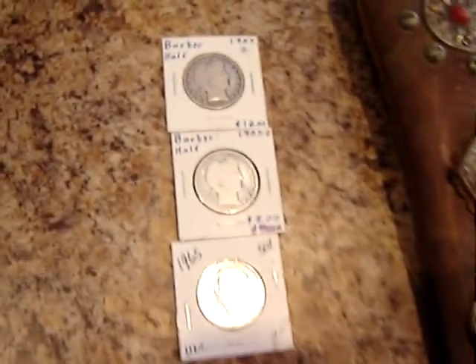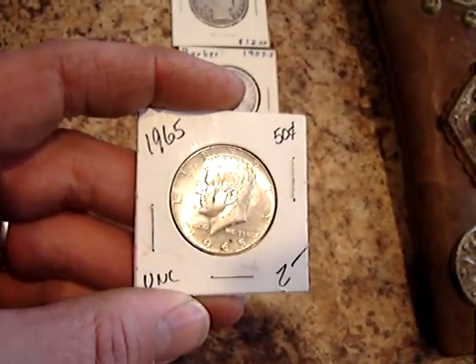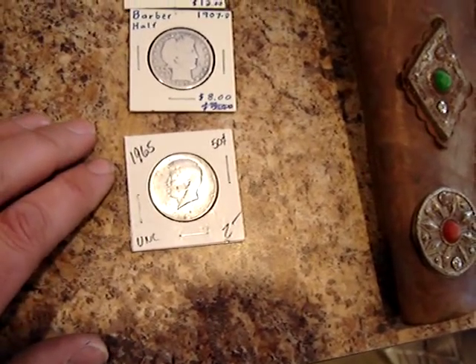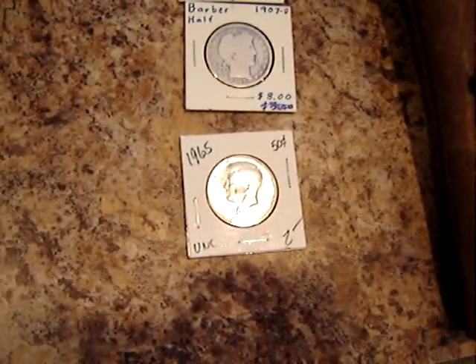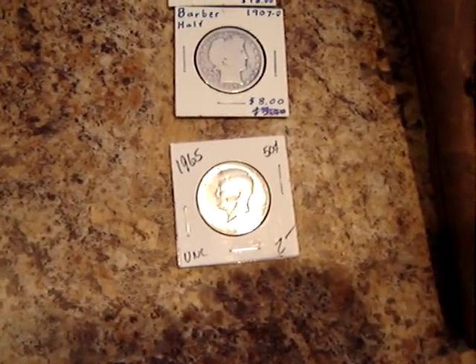Over here I picked up some Barber half dollars for myself. I buy these every once in a while. A couple of 1907s — I got those for $19 for the pair. And I found a 1965 Kennedy half for two bucks. That's got at least $2.50 in silver alone. Any '65 through '70 has 40% silver in it, so if you find any for around two bucks to $2.50, that's a good deal.